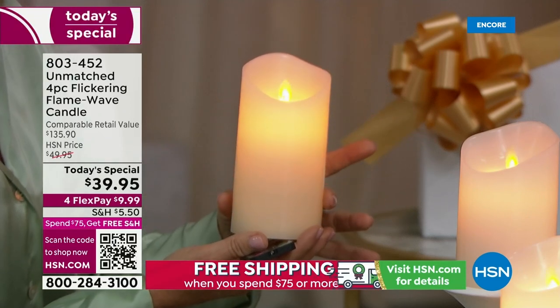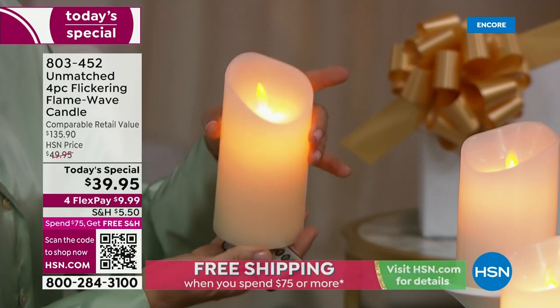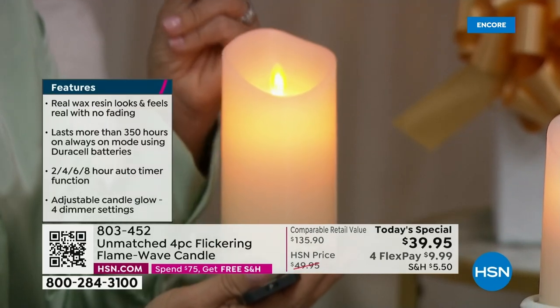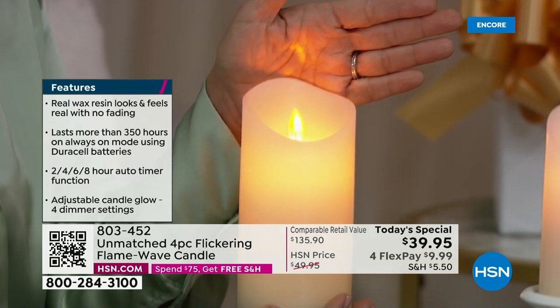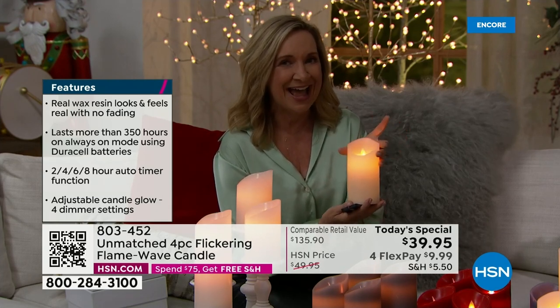It's made from 100% real wax with a perfect burned edge — no soot, no flame, no mess. You get the perfect amount of dance and light and glow. Think about placing these on your mantle, in your bookshelf, in a cabinet, or places where you can't use traditional candles.